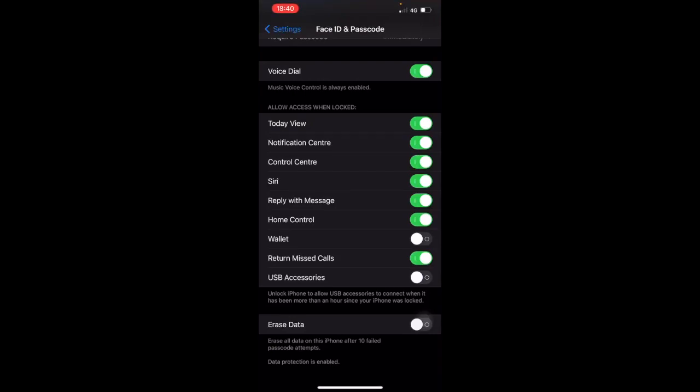If the phone is not with you, or if you have anything sensitive, you'd want to review these. When your phone is locked, without using your passcode or Face ID, someone is able to return missed calls — you can toggle that off.